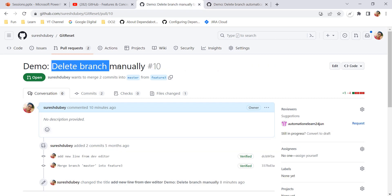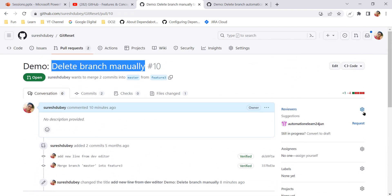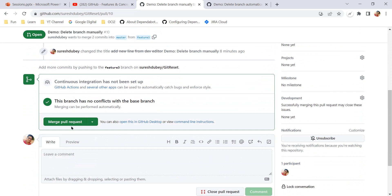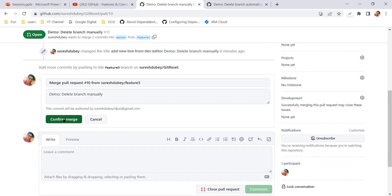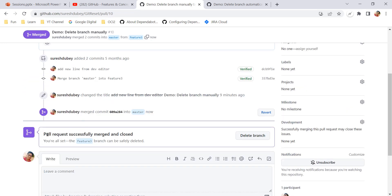Let's go to pull request number 10 — delete branch manually. Consider you already have approval in place, and click on Merge Pull Request, then Confirm Merge. The pull request is merged successfully. And here we are getting a message saying the feature 3 branch can be safely deleted.